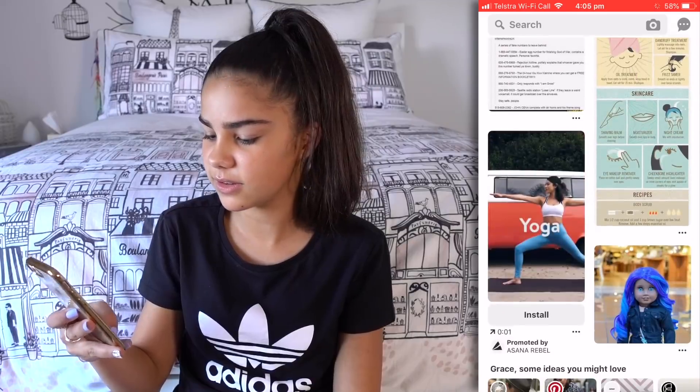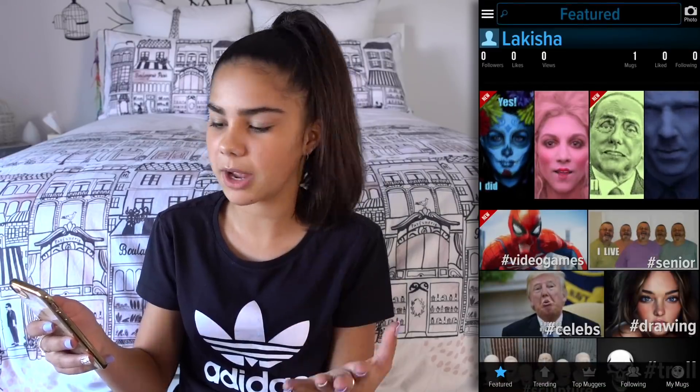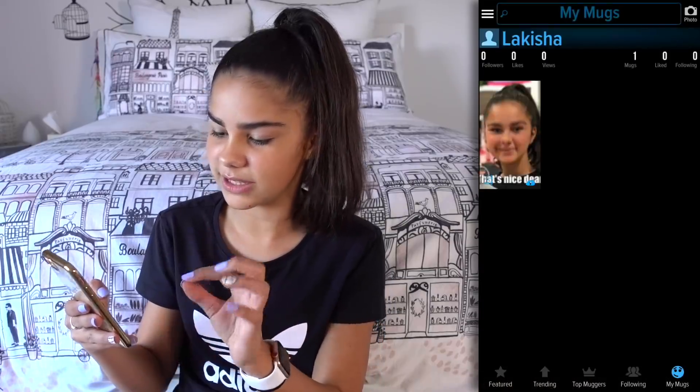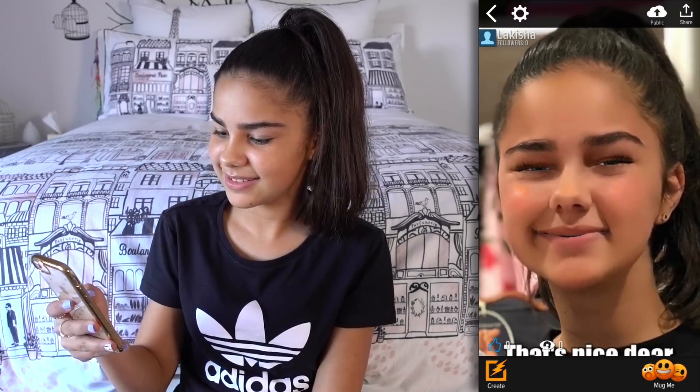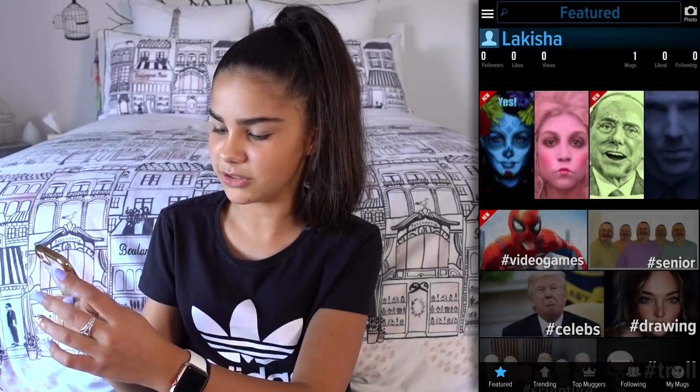Oh, Mug Life — that's such a cool app. I probably haven't used it that much lately but it's really cool. Basically you choose a photo from your camera roll and add one of these filters to it — here I'll show you an example. It's like a meme kind of thing, and there are lots of different ones you can do. It's quite funny.